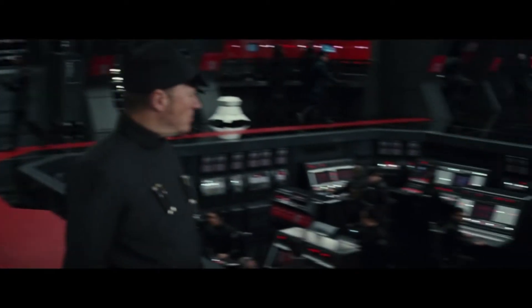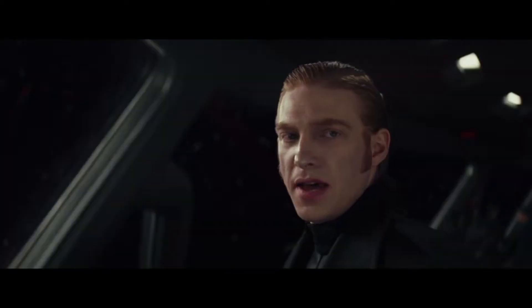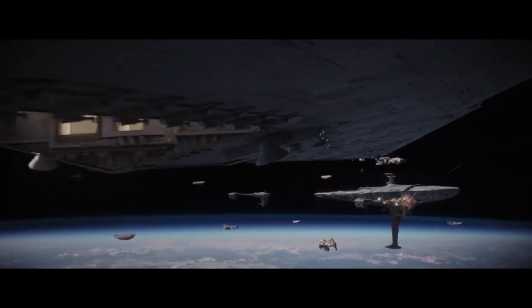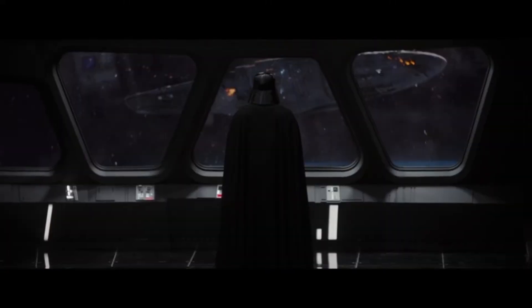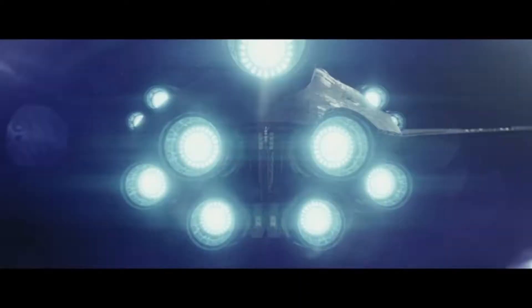Not to mention, had General Hux decided to get his head out of his butt and actually fire on Holdo, they could have easily destroyed her, or at least disabled the hyperdrive engines before she was able to jump. You have a one-in-a-million chance of pulling this off.